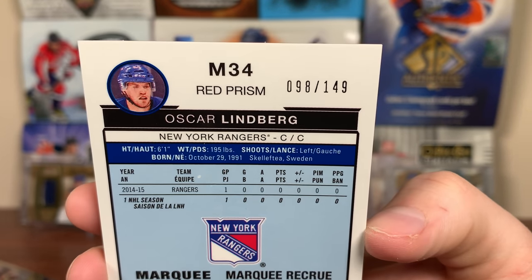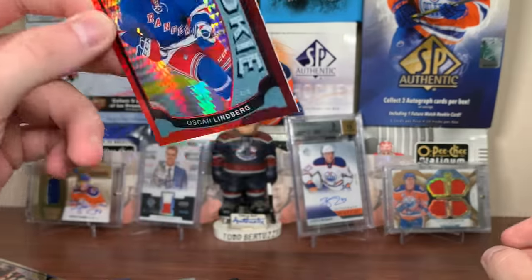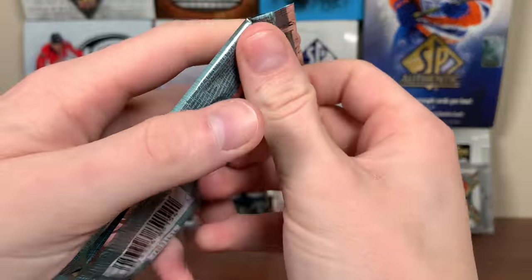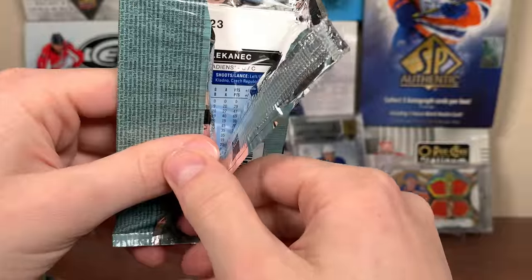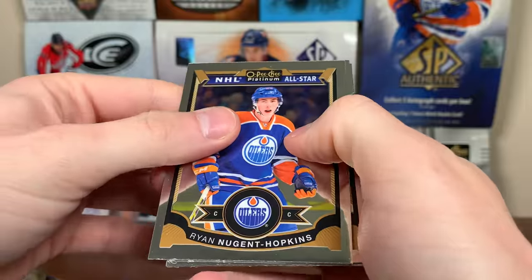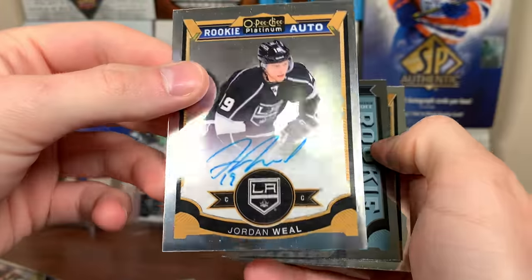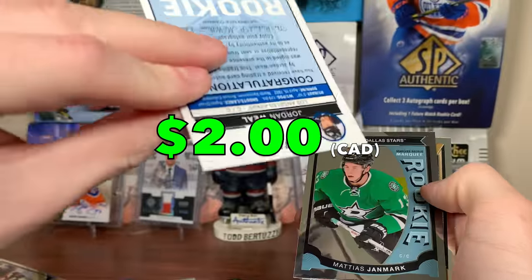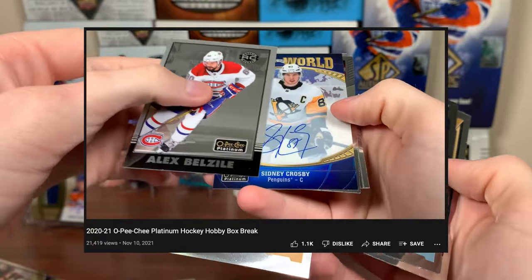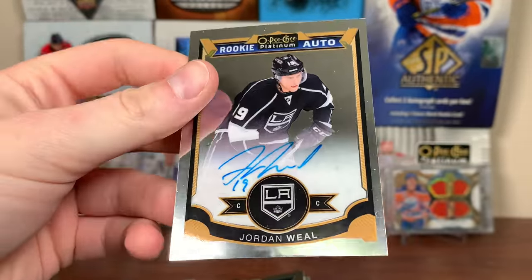I was going to say that's all right — it's not all right. So this will probably have a numbered card as well. Let's open the bottom pack. There's the Nuge. Jordan Wheel — rookie auto. I mean, Adam's not great for autograph content — just ignore my first box of 2021 Platinum. You're going to get a lot of duds. There's Wheel — off-center as well. Two packs left, we need a numbered card. This box has been really mediocre, so hopefully that'll change here.